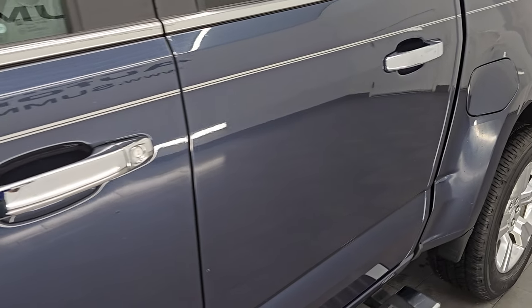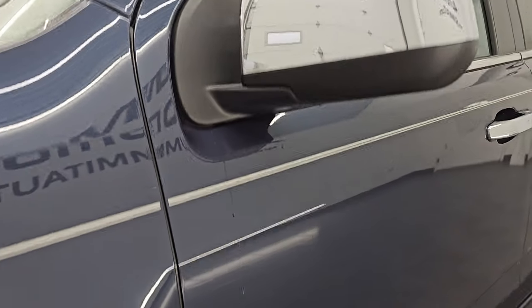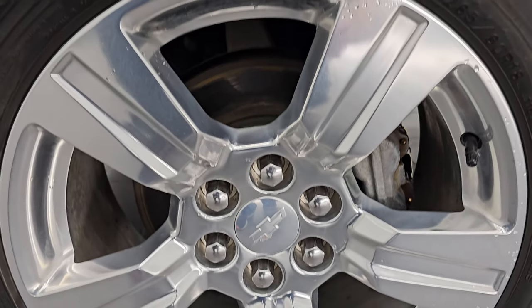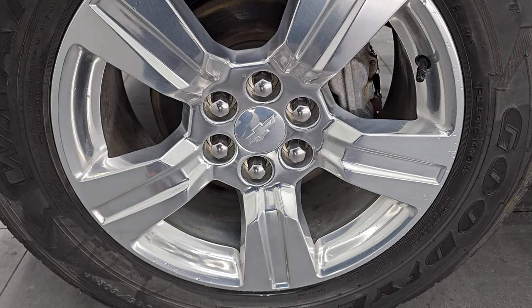Centennial Blue Metallic is the color, paint code is G35, and I shoot all the videos I do in 4K. If you like the video, subscribe to the YouTube channel, click the bell notifications, get updates on the videos I do each and every day, and have access to one of the largest catalogs of vehicle walk-arounds on YouTube. Stay current on our ever-changing and vast truck inventory so you do not miss out on gems like this one.